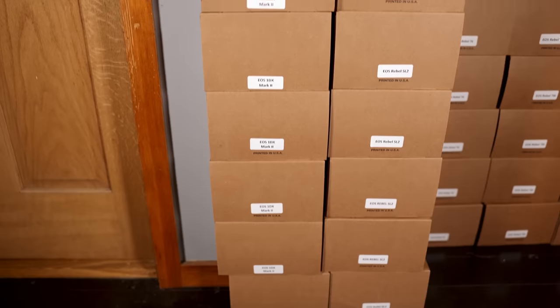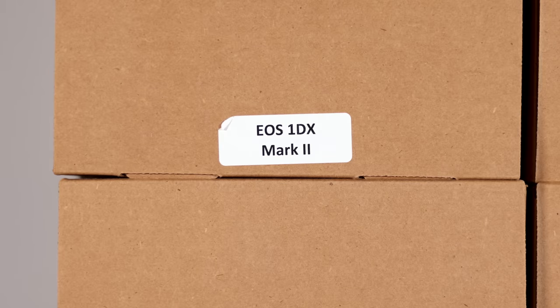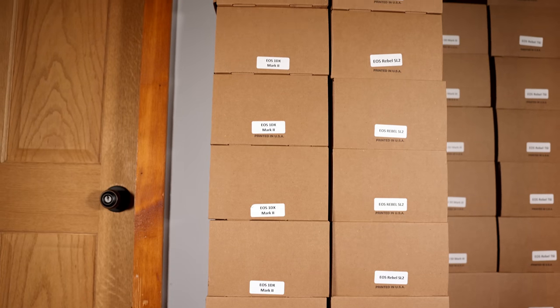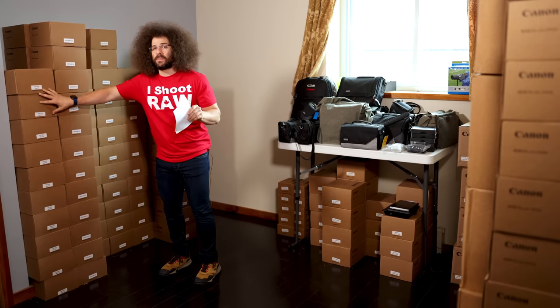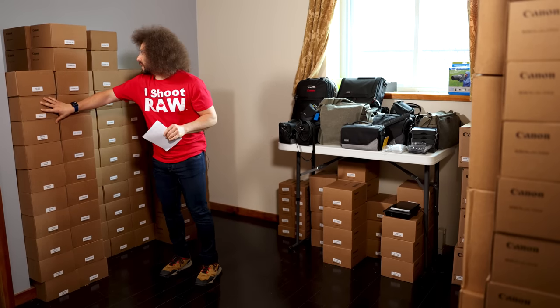It starts with 21 1DX Mark IIs. These were $6,500 or $6,000 cameras when they were new. We've got a stack of 20 of them right here, and I'm going to get those to the right people who shoot sports and do photojournalism. This is going to be great to get to people.